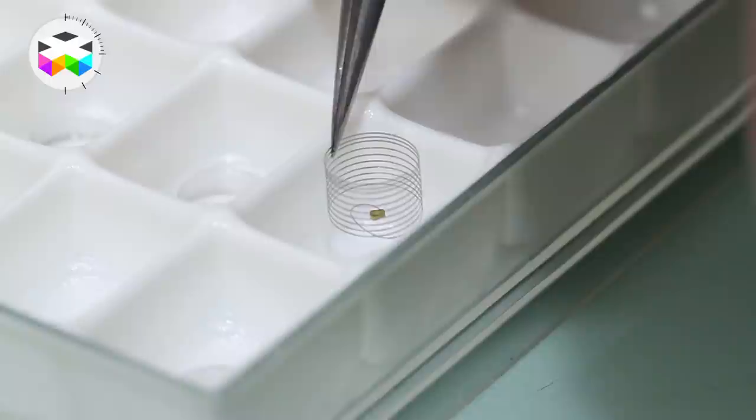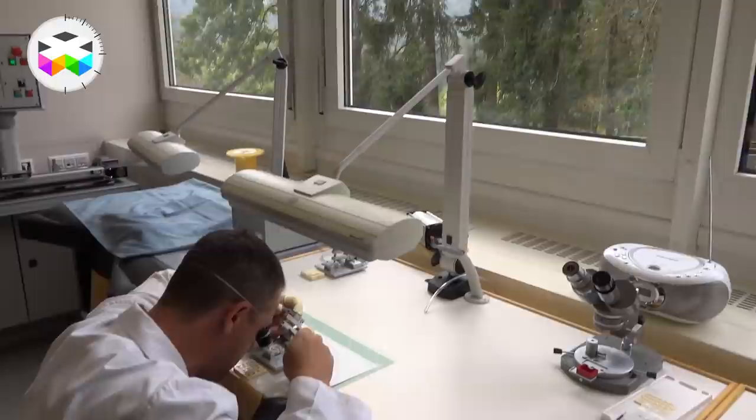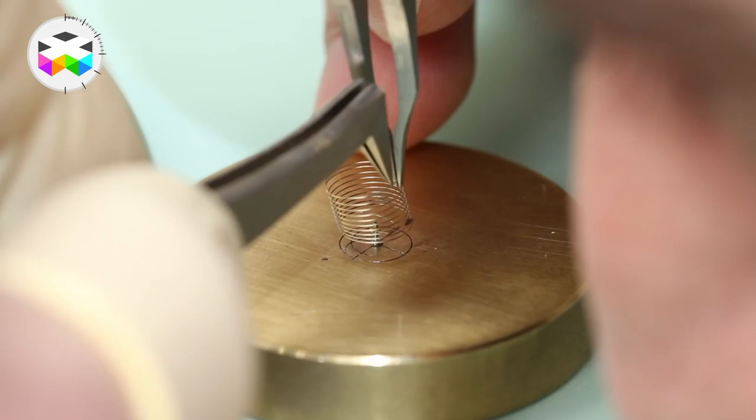Hello, and today we're not going to talk about a specific timepiece but instead talk about one of the main strategic and well-guarded secret components of any mechanical watch — the hairspring — the pulsating heart of any mechanical watch. And we'll take you somewhere special where no camera has ever gone before.